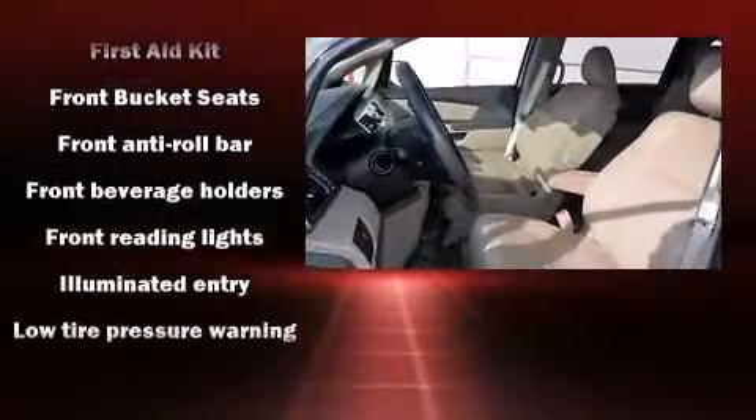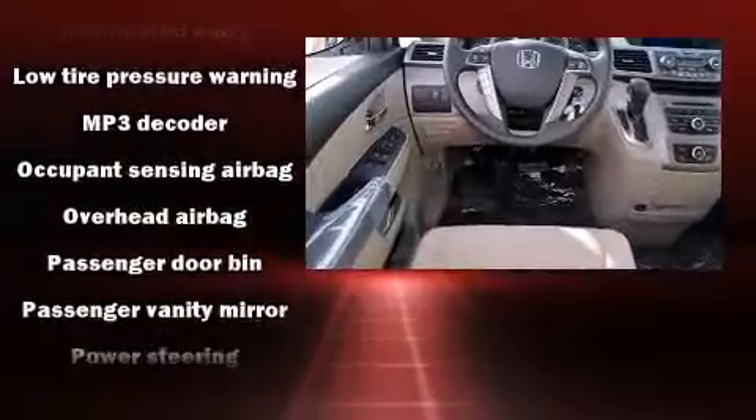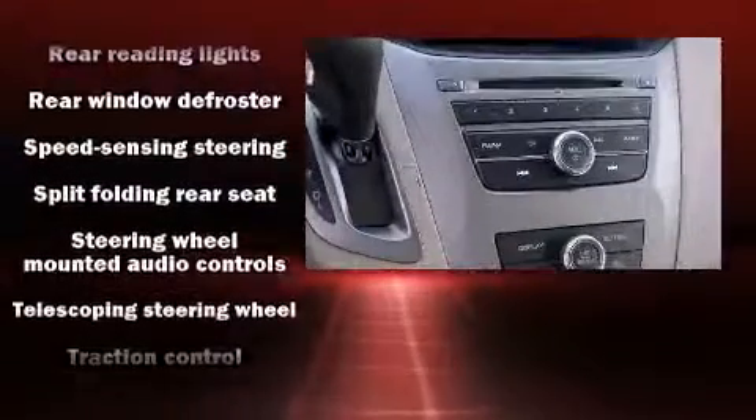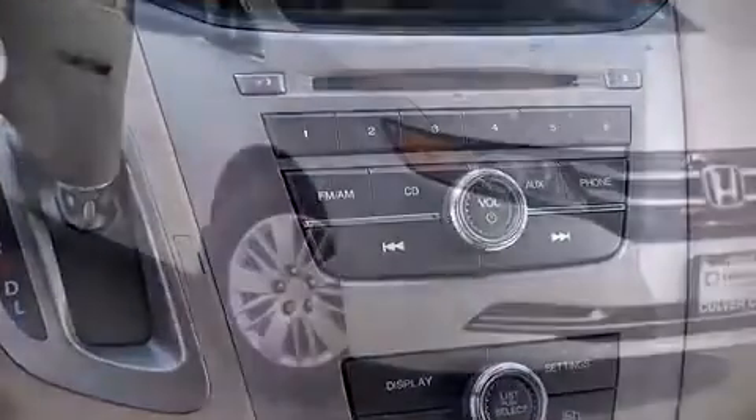Honda ensures the safety and security of its passengers with equipment such as head curtain airbags, front side impact airbags, traction control, brake assist, anti-whiplash front head restraint, a panic alarm, and four-wheel disc brakes with AVS.